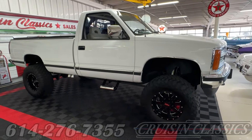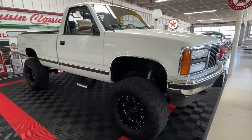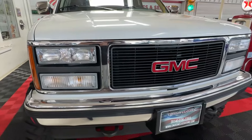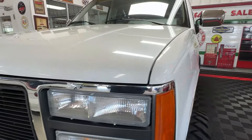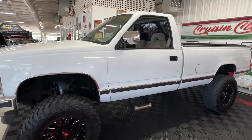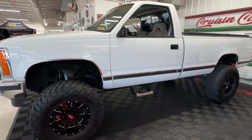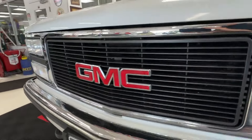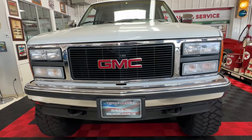Good day all, welcome back to Cruising Classics YouTube channel. Today we have for you a gigantic, tall, beautiful GMC Sierra circa 1991. We love these OBS trucks here at Cruising Classics because we know you do too. This one comes to us with a lot of modifications and a lot of cool stuff to dig into. It's a 91 Sierra made by GMC, and this is a K1500 — it is a four-wheel drive truck.